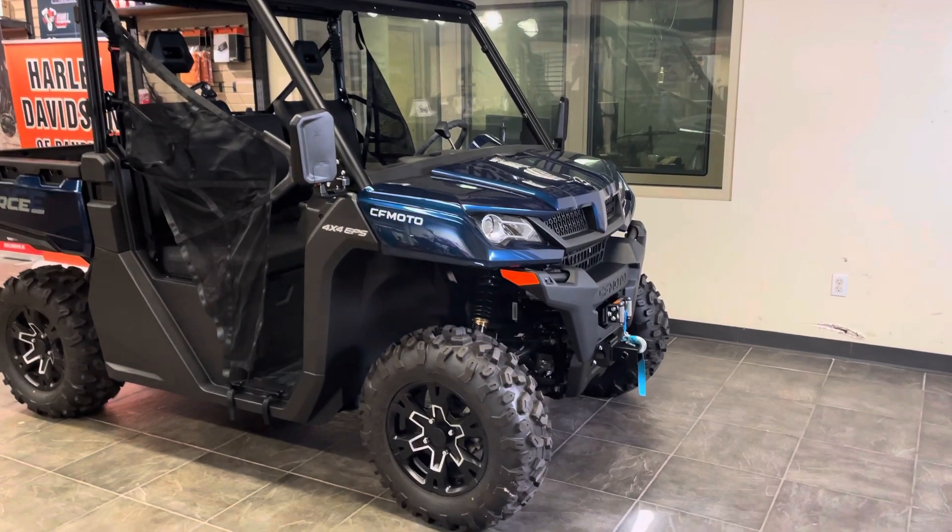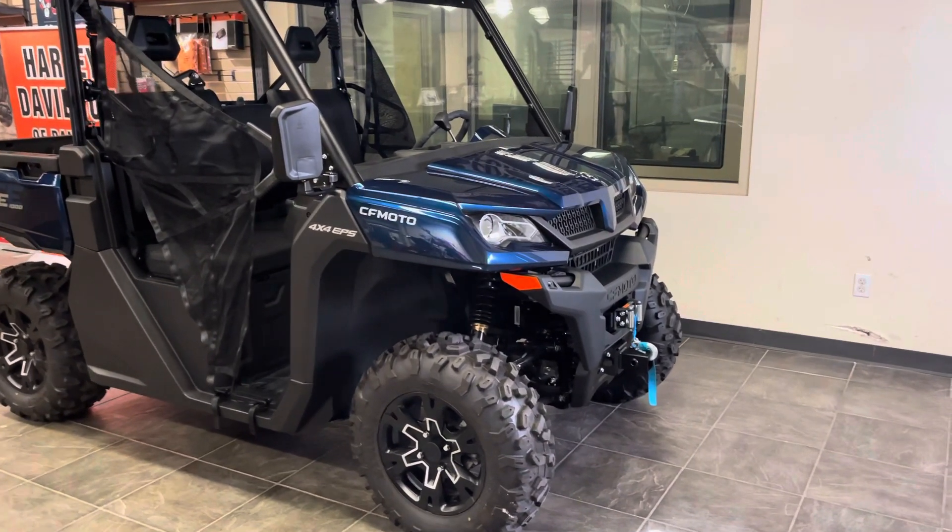Welcome to Harley-Davidson of Danbury Fairfield Power Sports. This is a 2024 CFMoto U1000.